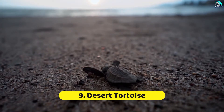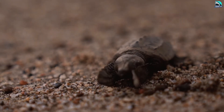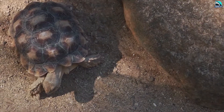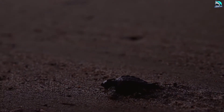Number 9: Desert Tortoise. Desert tortoises use burrows mostly as protection from extreme desert temperatures. They actually build separate burrows for the different seasons. Their summer holes are shallower, between 3 feet and 10 feet deep, dug at a 20-degree angle, and are used when regular shade does not provide enough relief from daytime heat.